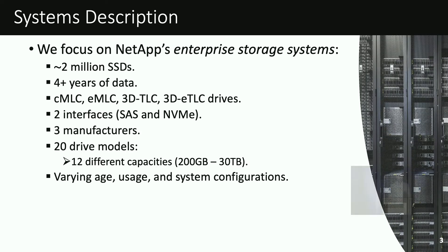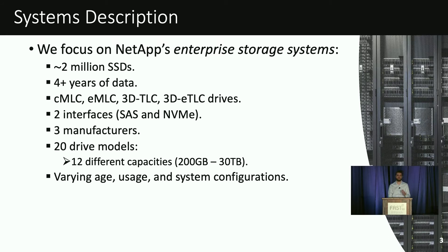We have a very rich dataset that spans almost two million SSDs deployed within NetApp's enterprise storage systems. The dataset comprises different manufacturers, interfaces, and drive models, along with a wide range of age and usage values and different system configurations.